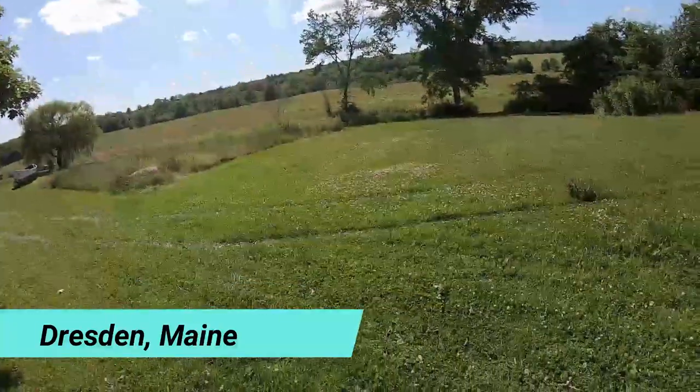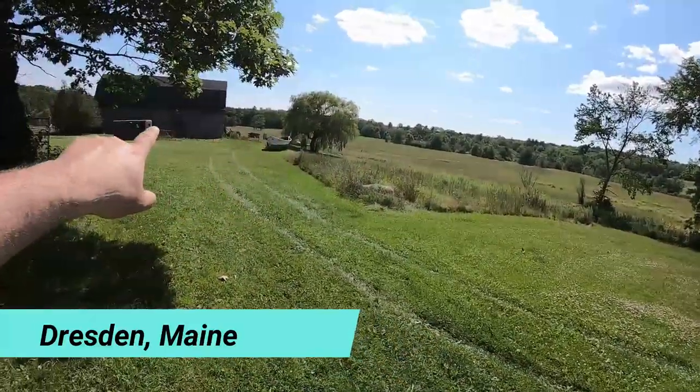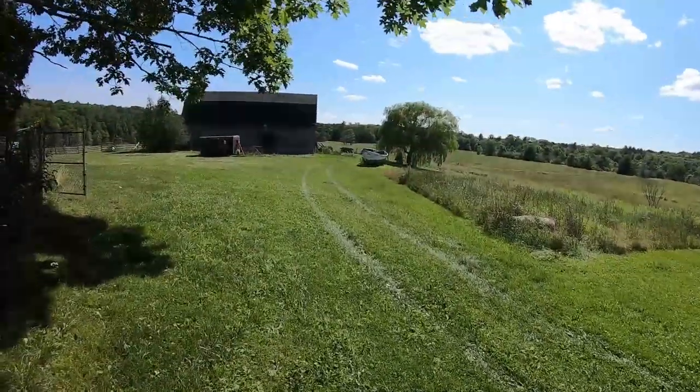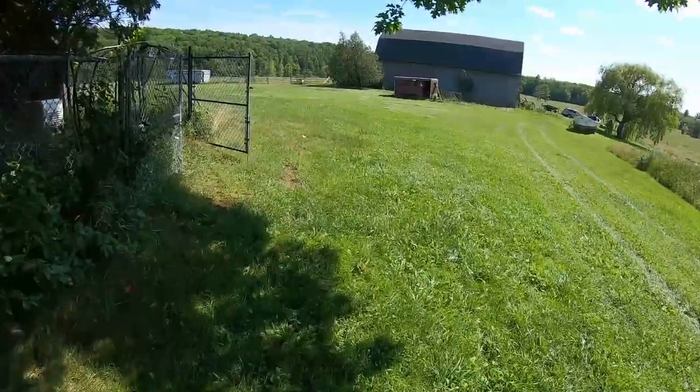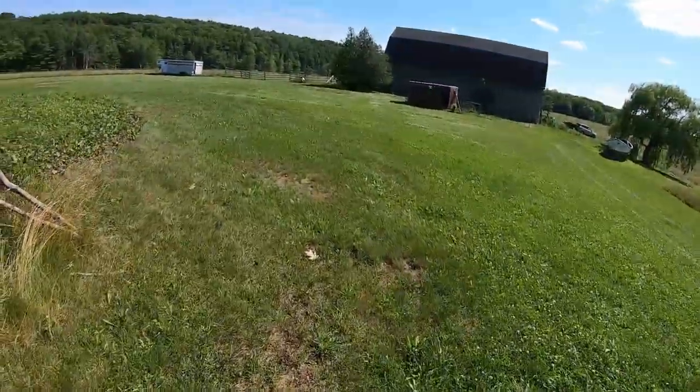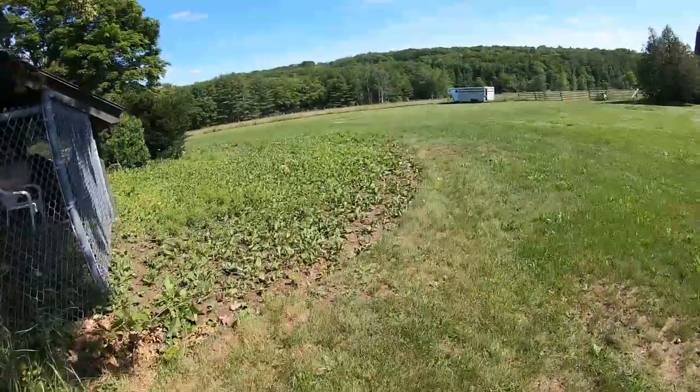Hey guys, this is Steve. I'm with Joe and we're Metal Detecting 207. Today we have a new permission out in Dresden, Maine and we're on this amazing spot. We have all this field out here, this old barn, and that peninsula goes out to the river. Joe's out with the owner's son and I thought I'd show you guys.